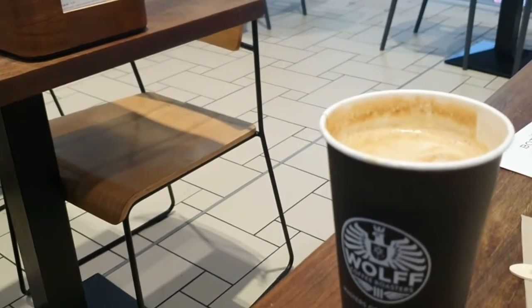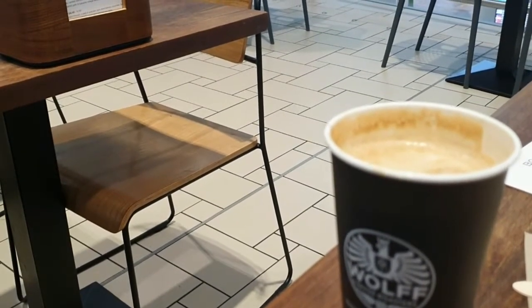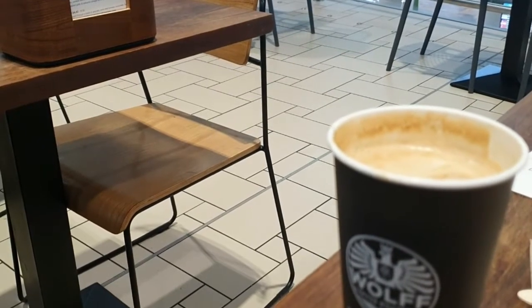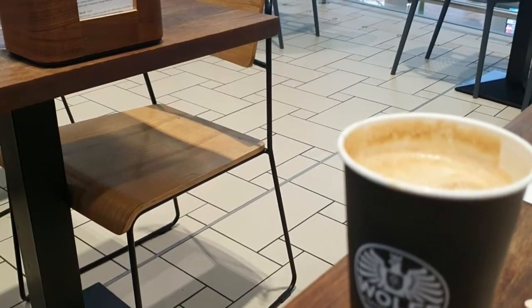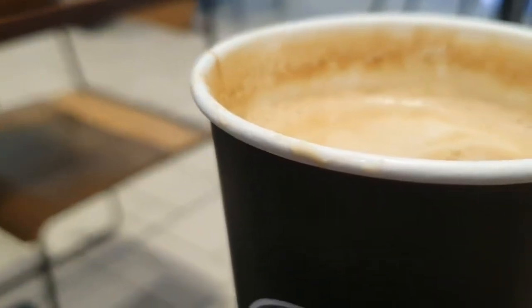First sip impressions: good, it's creamy, it's hot, it's very tasty. It's a really nice coffee here at the Botanist Kitchen and Bar in departures at Brisbane International Airport.